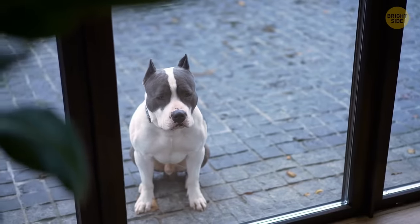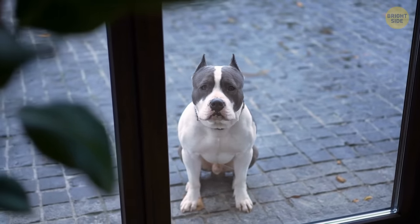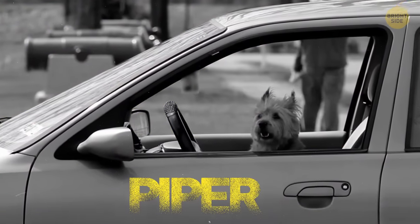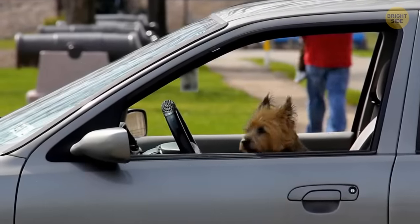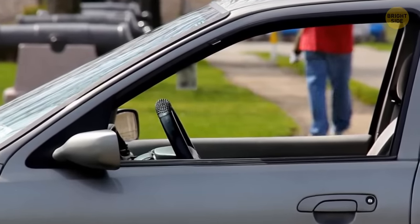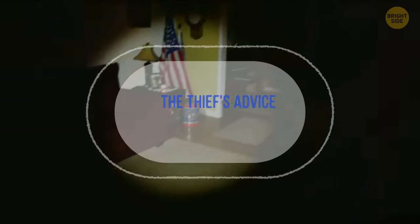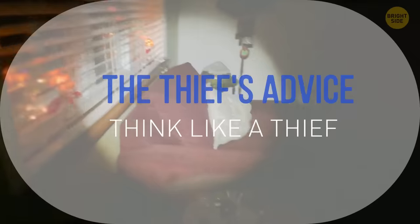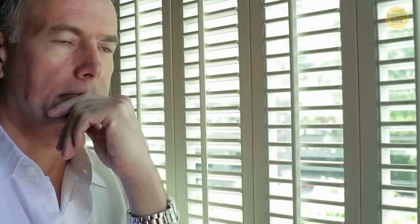In these cases, burglars can easily lock the dog away in another room, leaving the home vulnerable to theft. On a personal note, our dog Piper barks at anyone and anything all the time — so burglars, beware! Michael also suggests adopting a burglar's mindset: ask yourself, 'How would I break in?' This exercise can help you identify weak spots in your home security.